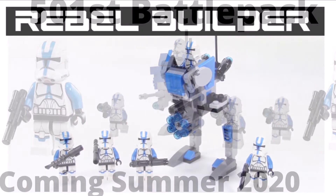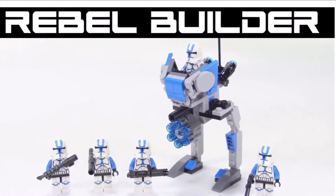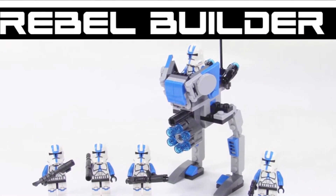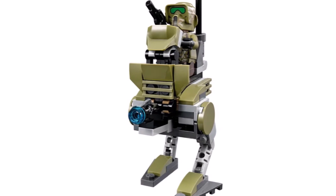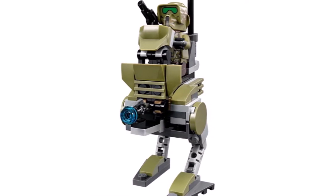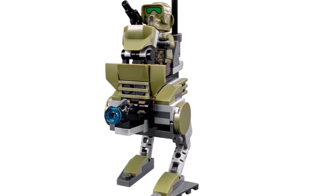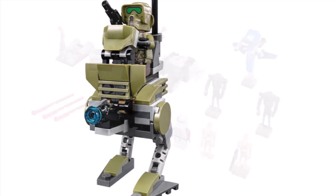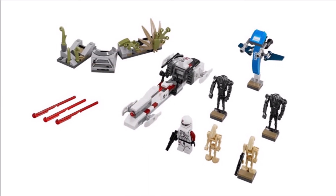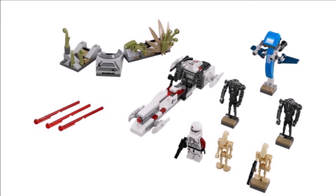This set is going to include 6 minifigures and 2 actual builds. The builds are going to be a regular smaller AT-RT build, kind of resembling what we saw in the 2015 clone turbo tank. We're also going to be getting a Bark Speeder, very similar to the one we got in the 2014 Battle on Salukamai battle pack.